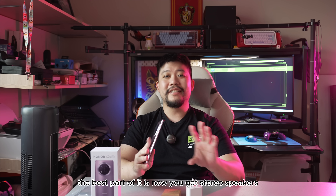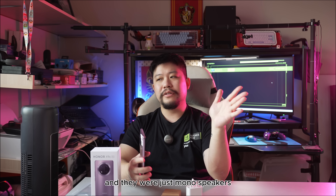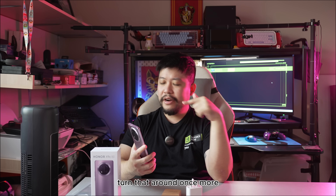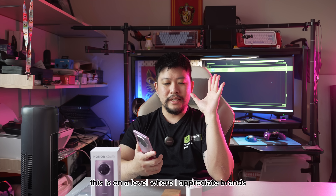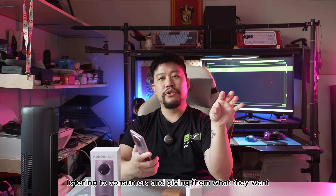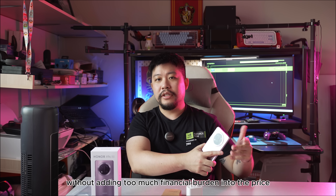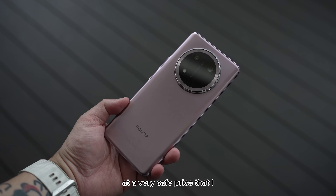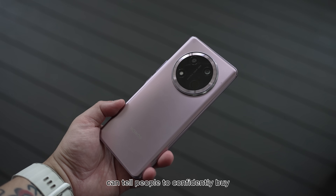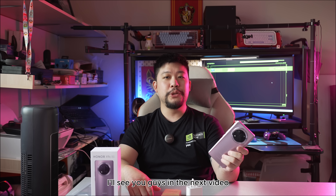Finally, the best part is you now get stereo speakers. A lot of X9B fans didn't love the mono speakers, and Honor has listened to their consumers and given us stereo speakers to blast music from — which is great. I appreciate brands listening to consumers and delivering what they want without adding too much financial burden to the price. The Honor X9C proves to be a really good smartphone at a very safe price that I can confidently recommend without thinking twice.